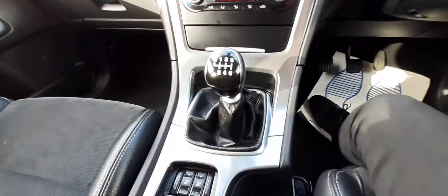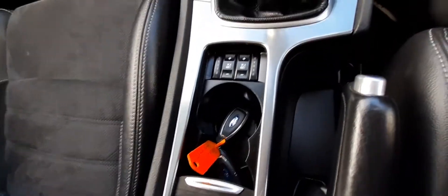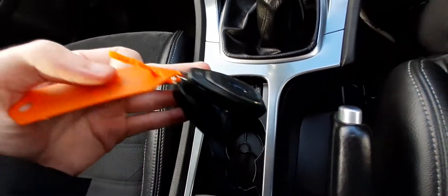Six-speed manual gearbox. And just in here, in the cup holder compartment, with the two keyless-go keys.